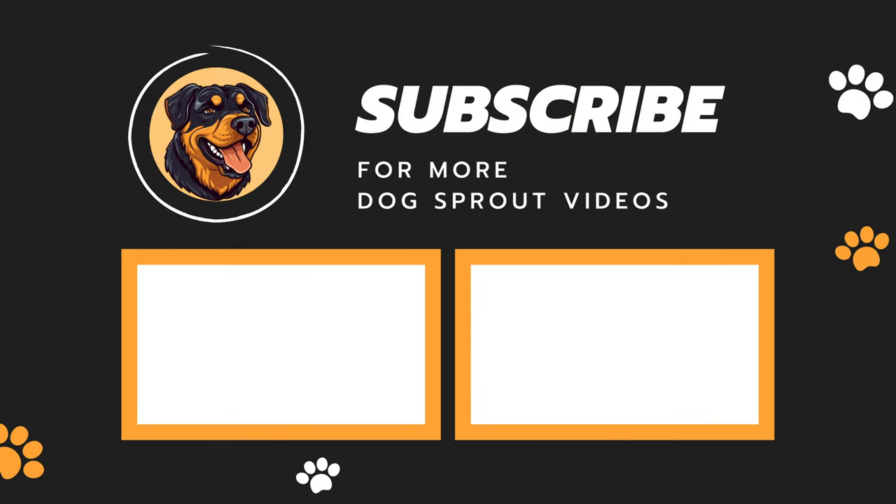If you enjoyed this video and found it helpful, don't forget to hit the like button and subscribe to the channel. See ya.